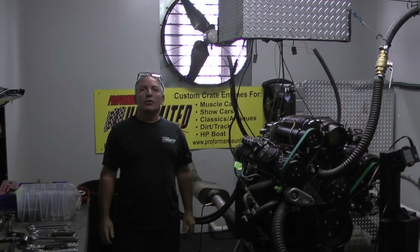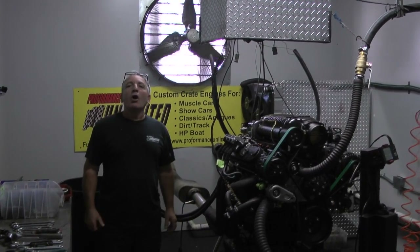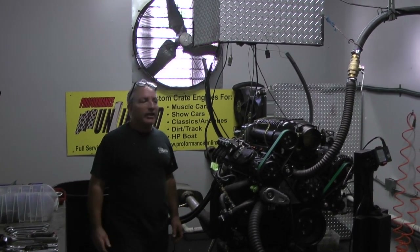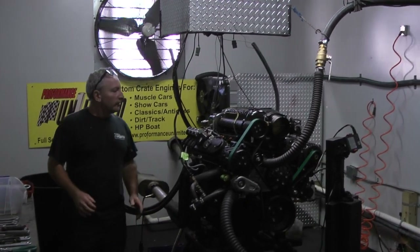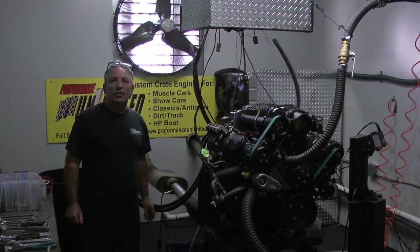Good morning everybody. Welcome to Custom Crate Engines by Performance Unlimited. This happens to be one of our LS King Crate Engines. I told you we're badass mothers. This one happens to be another one of our Whipple Supercharged LS Engines.